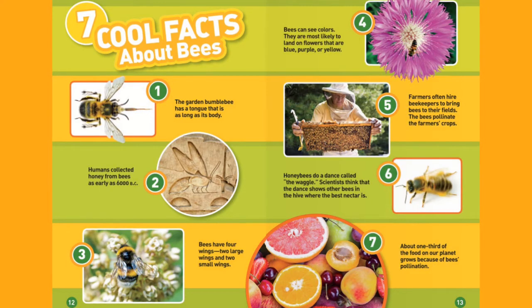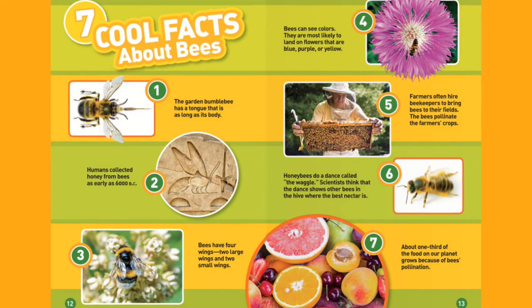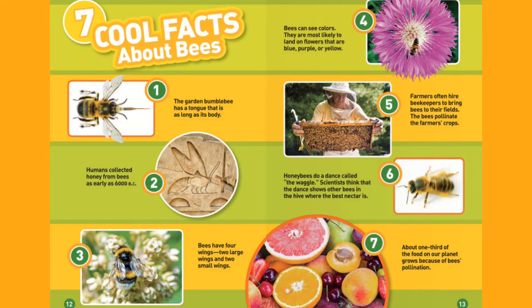4. Bees can see colors. They are most likely to land on flowers that are blue, purple, or yellow. 5. Farmers often hire beekeepers to bring bees to their fields. The bees pollinate the farmer's crops.